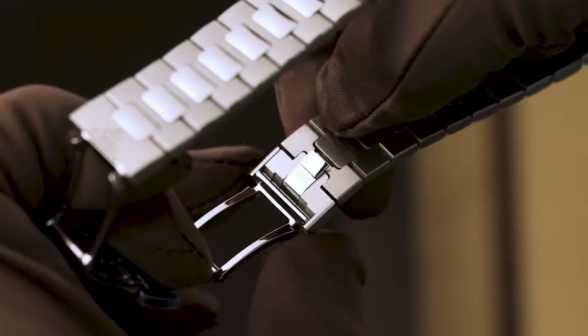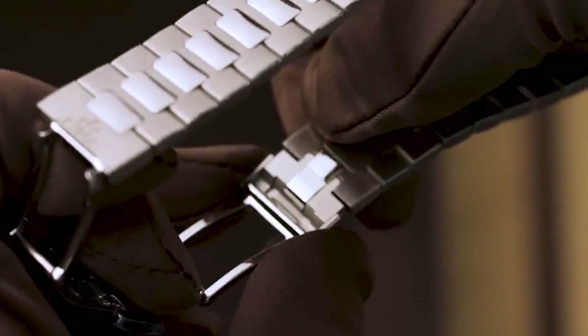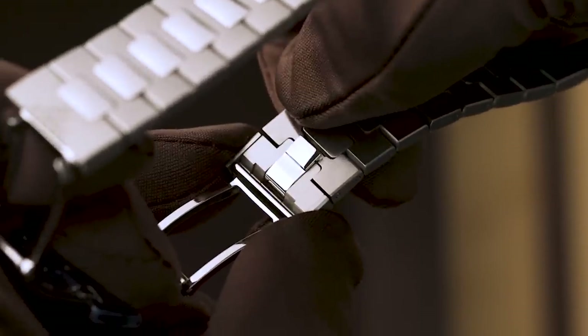What else is really cool about this watch? Well, it's got a deployant that allows you to expand it by 2mm on each side — kind of a tropical link. And I think that's great, especially if you're living in a climate like Singapore, where the watch fits perfectly in an air-conditioned room but then goes a little tight outside when your wrist expands.